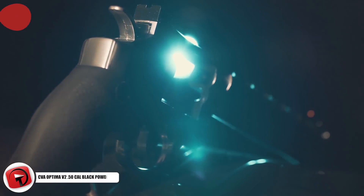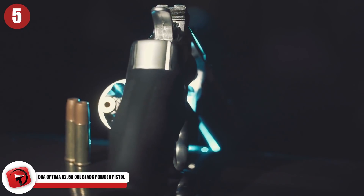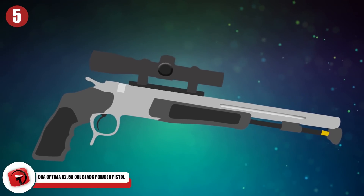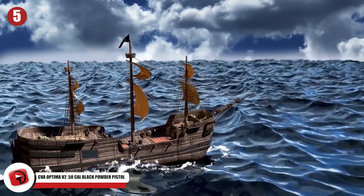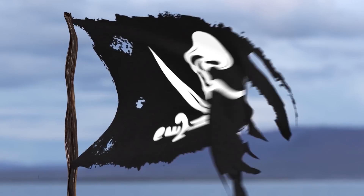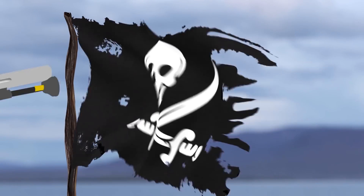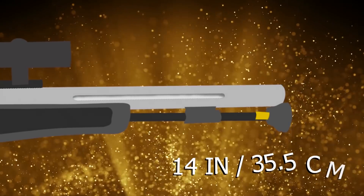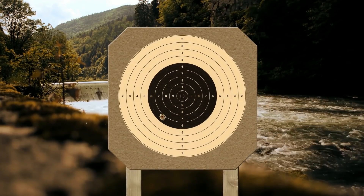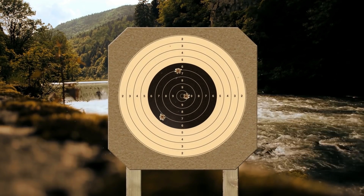Number 5: CVA Optima V2 .50 Cal Black Powder Pistol. The CVA Optima V2 looks like it was designed less for everyday use and more for ransacking other pirate ships on the high seas. Its long barrel and slender frame just scream swashbuckler, but the gun itself is nothing to shake a stick at. This is a single-shot handgun with a break-action loading mechanism and a whopping 14-inch barrel. CVA also builds this with a bullet-guiding muzzle system, making it accurate even from ranges longer than typical rifles.